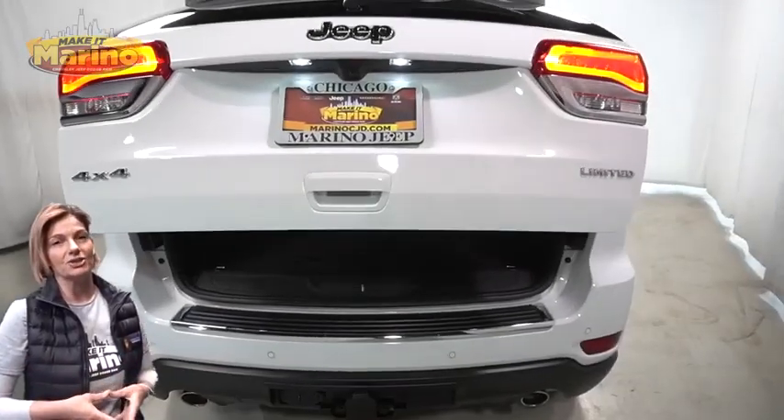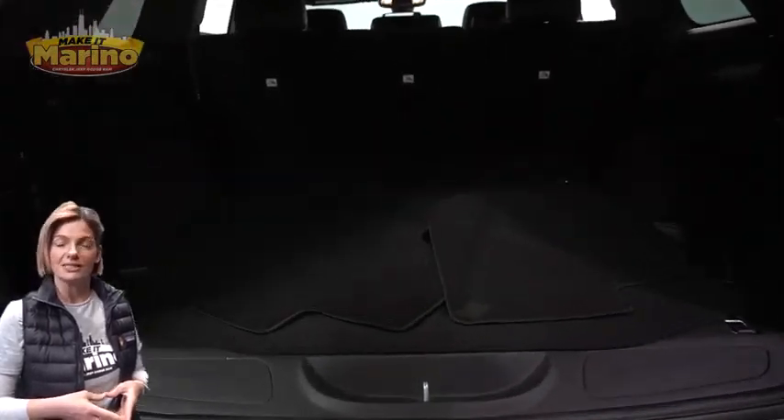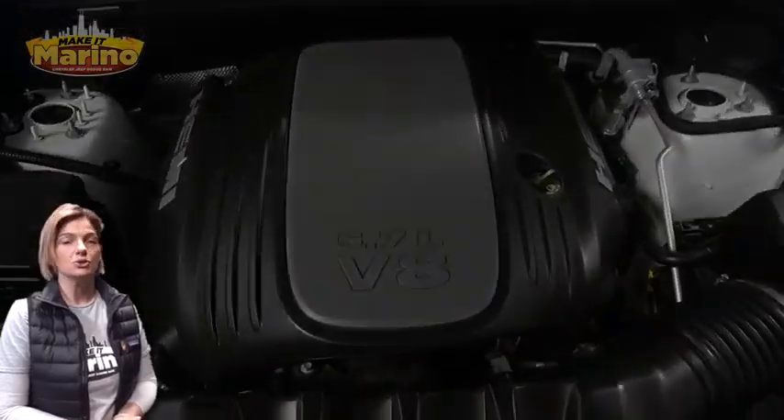Powered by a 5.7-liter V8 Hemi engine, and so much more. For additional details, visit us at MarinoCJD.com, stock number P5261.